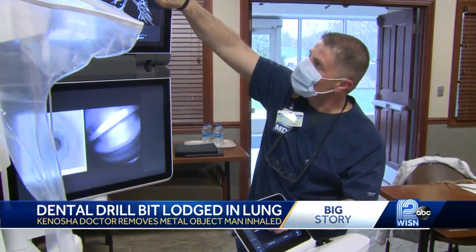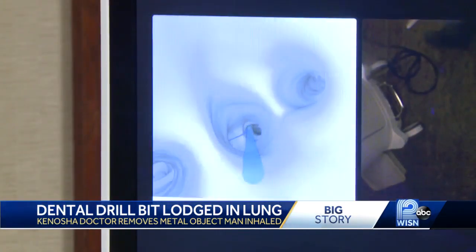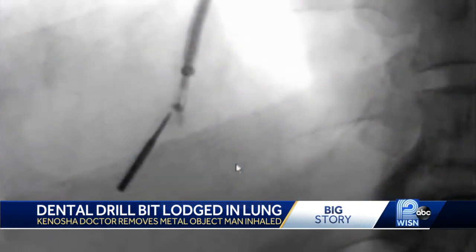That's when Dr. Al-Reyes and the Aurora Kenosha team decided to try a newer device — one not designed for removing foreign objects, but more for early detection of cancer, especially lung cancer.